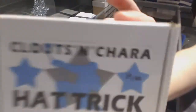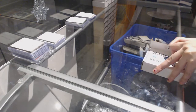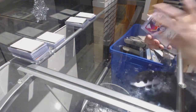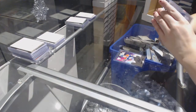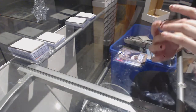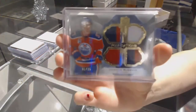We've got box number 19 for Dezast. We've got a New Wave Auto of Ryan Nugent Hopkins. We've got an Auto Fax of Kari Lennon. And we've got a Quad Jersey number to 25 from The Cup of Connor McDavid.